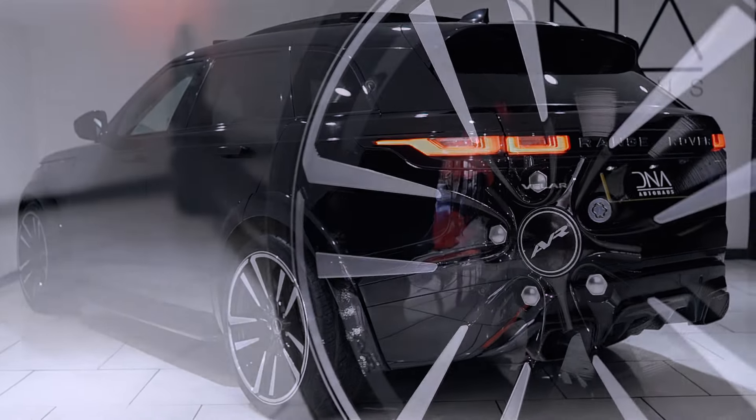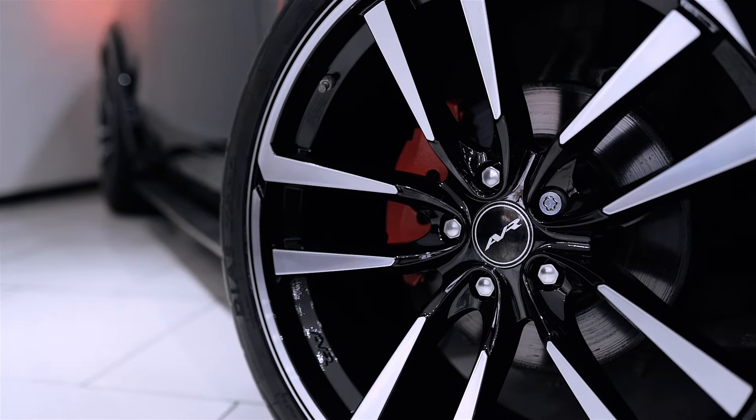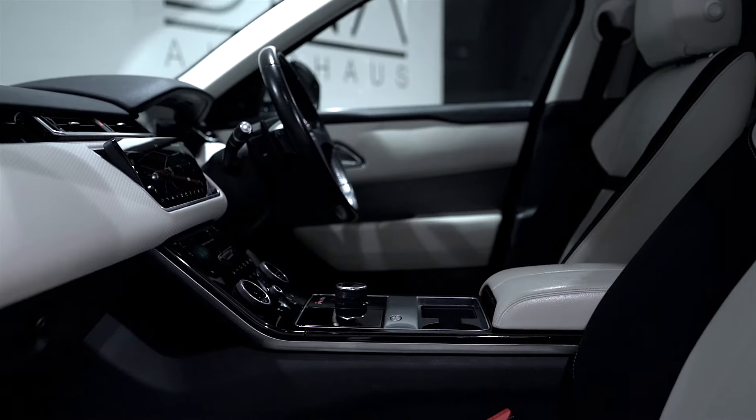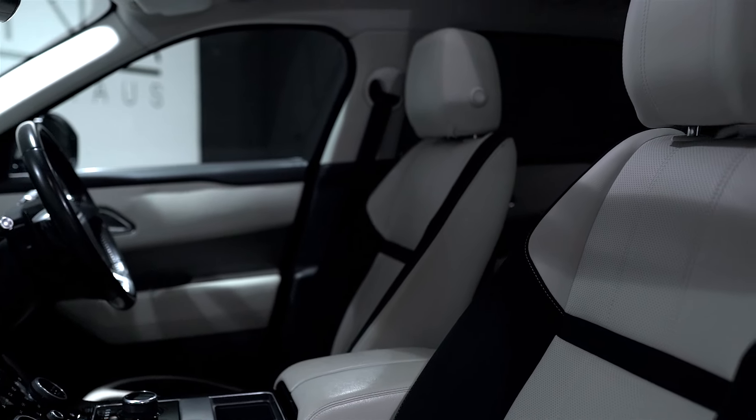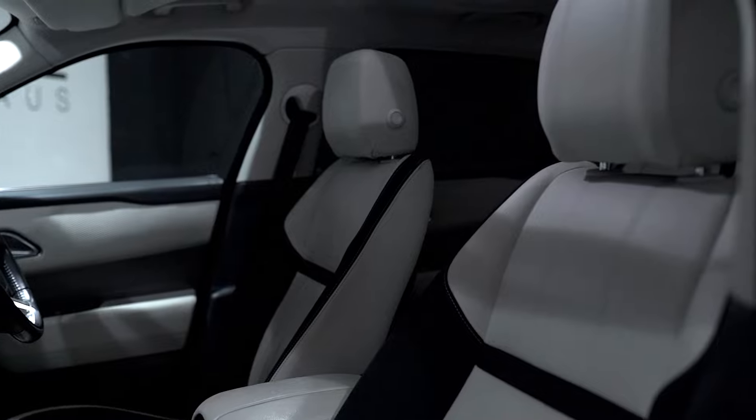Full details and specifications can be found over on our website. Cosmetically, this entirely benefits from light oyster perforated grain leather, and externally, this benefits from the AVR conversion.